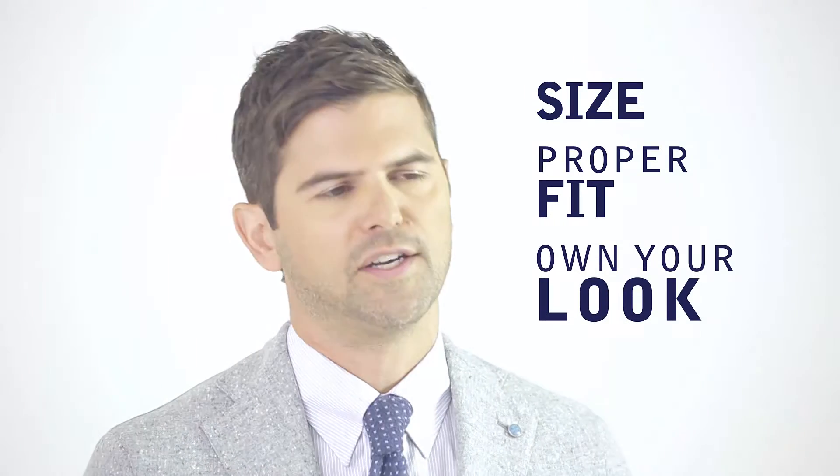A proper fitting suit will give you confidence — something we talk a lot about at GQ. Guys, remember: start with the right size, get it properly tailored, and own your look.